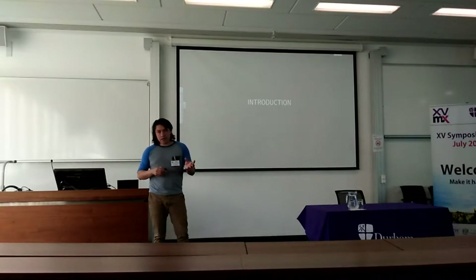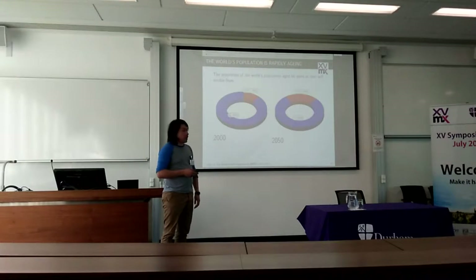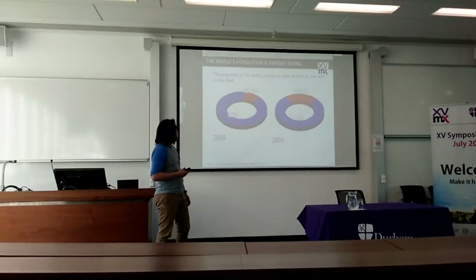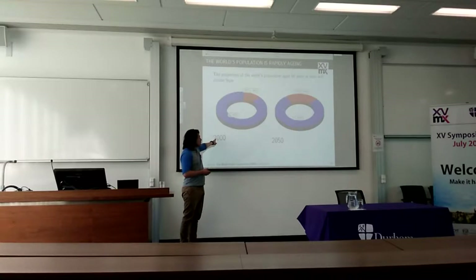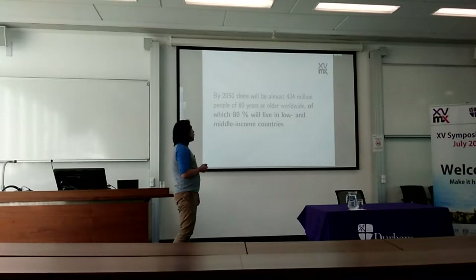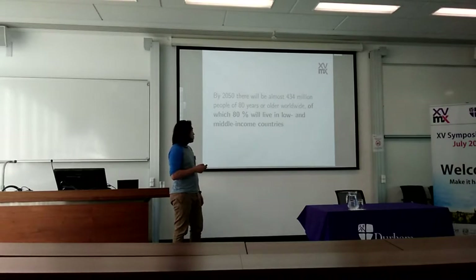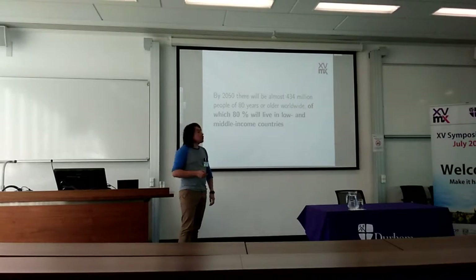One of the main problems I can foresee is the increase of the aging population. The World Health Organization mentioned that the population aged 60 years or older was 11 percent in 2000, and by 2015 that population will increase to 22 percent. By 2015 there will be almost 434 million people over 80 years or older worldwide, of which 80 percent will live in low- and middle-income countries — that might be Mexico, for example.